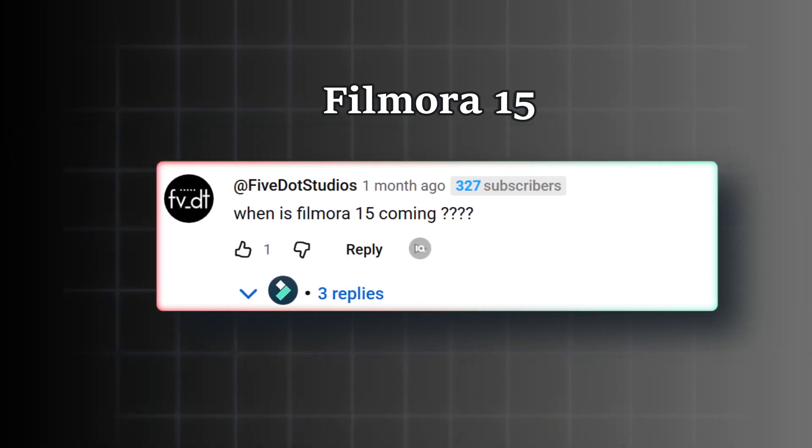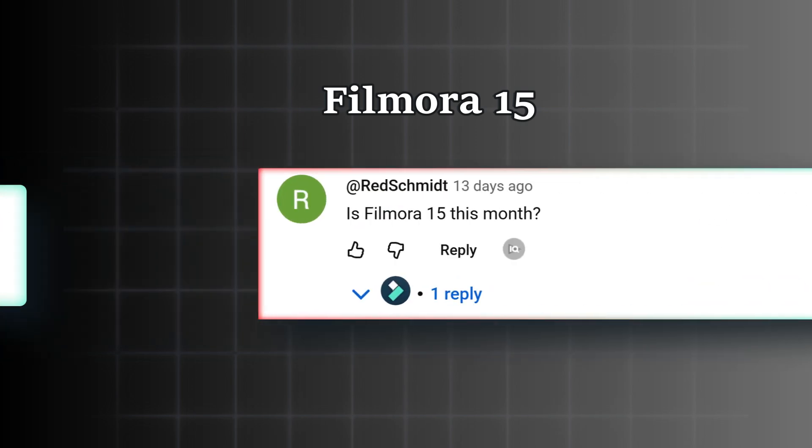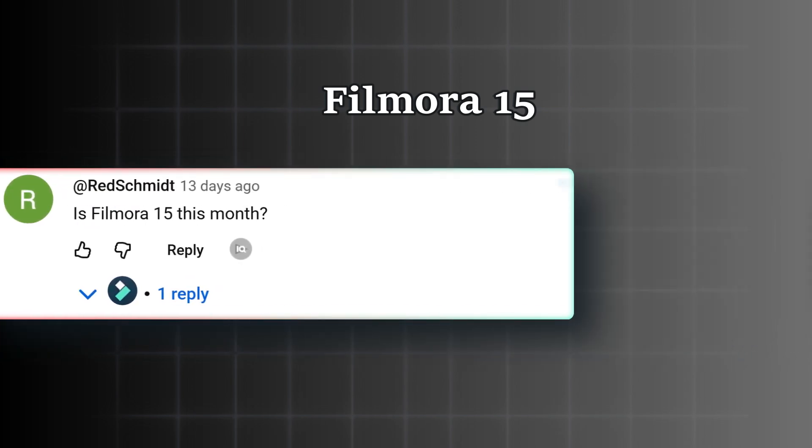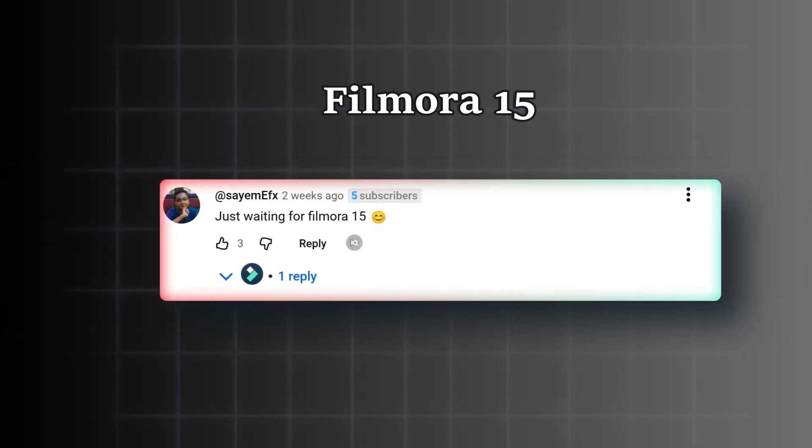And this is the most asked question: when is Filmora 15 coming? At Five Dot Studios: 'Filmora 15 beta builds, please.' At Red Schemed: 'Is Filmora 15 this month?' At Official Alex Oliver Reyes: 'Waiting for Filmora 15. Just waiting for Filmora 15.' Now, including my own suggestions, with all these comments that we have been reading, my list of top 10 most requested features by Filmora users goes like this.